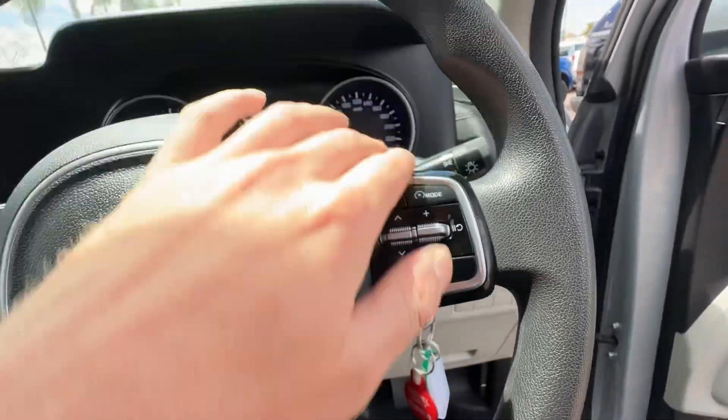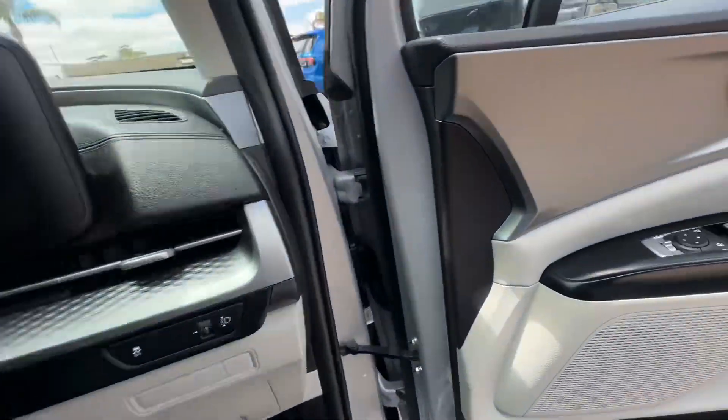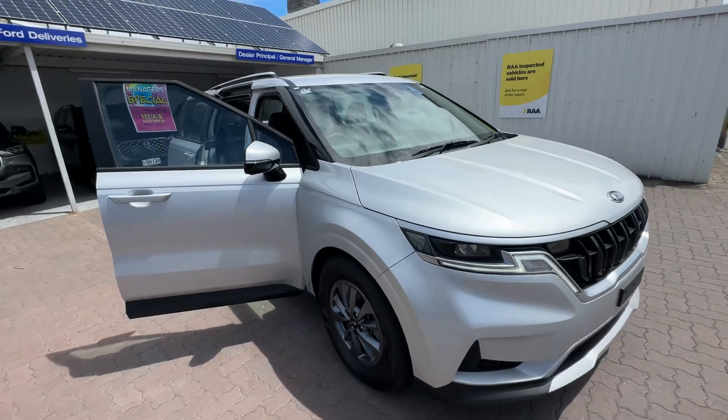They've even got adaptive cruise, auto headlights — everything like that. So these are fully kitted out and ready to go. Looking forward to showing you through on Saturday — see you then.